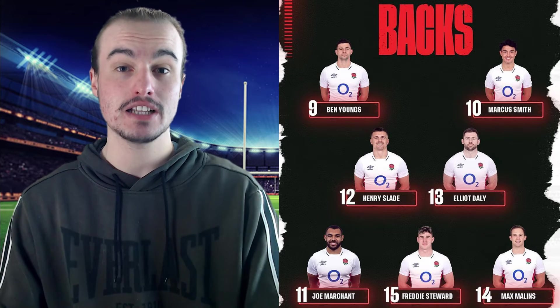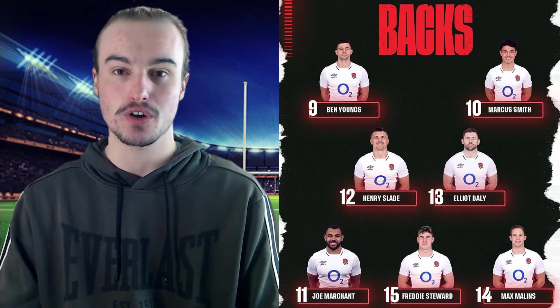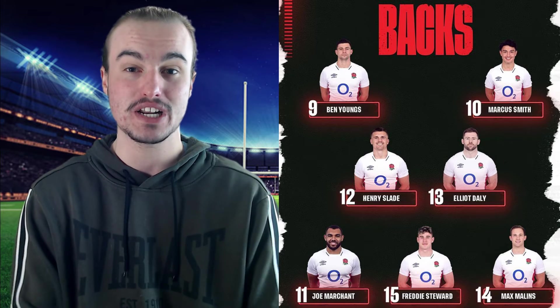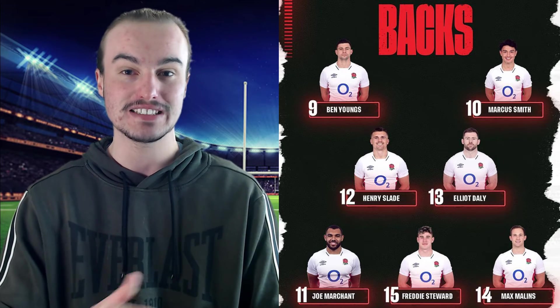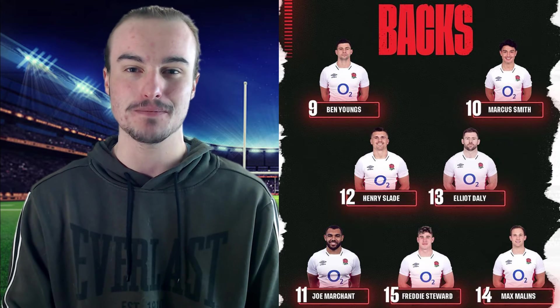Number eleven, they have gone with Joe Marchant, who of course has a huge amount of pace, and I'm looking forward to seeing him versus Darcy Graham out there on the field. Number twelve, it will be Henry Slade. Number thirteen, Elliot Daly does slot into that outside centre role. Number fourteen, Max Malins — he has been scoring a lot of tries for Saracens as of late, so we will have to wait and see whether or not that translates over to international level. And then number fifteen, the youngster Freddie Steward, who came onto the scene in the last Autumn Internationals and has cemented himself as the best option at number fifteen for England. He's a phenomenal talent. Definitely up against a veteran in Stuart Hogg, but we will have to wait and see who gets the better of that battle.